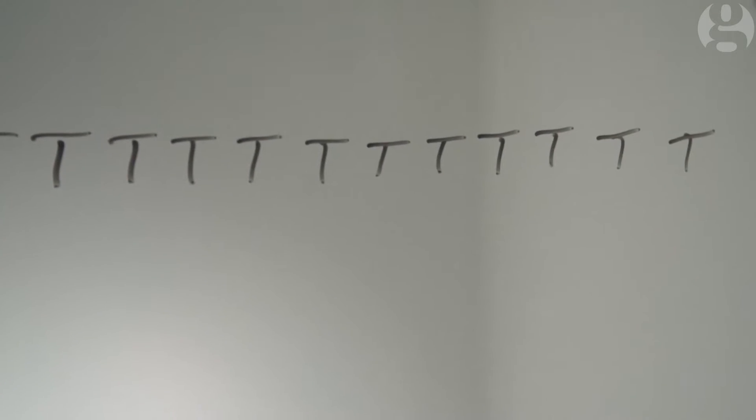Seven, eight, nine, ten. Sound familiar? But what about the T's? And then the penny drops. Seventeen, eighteen, nineteen, twenty.